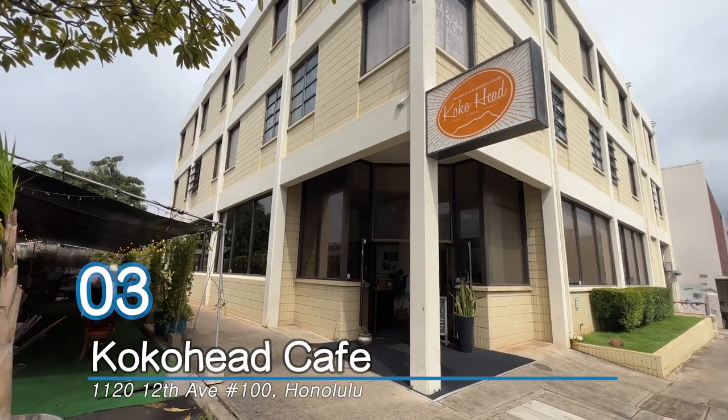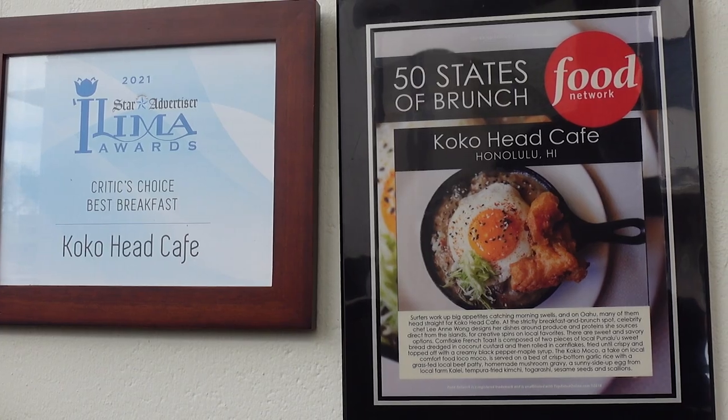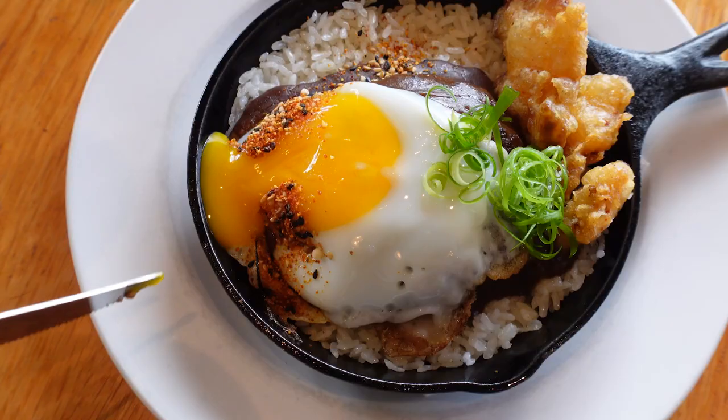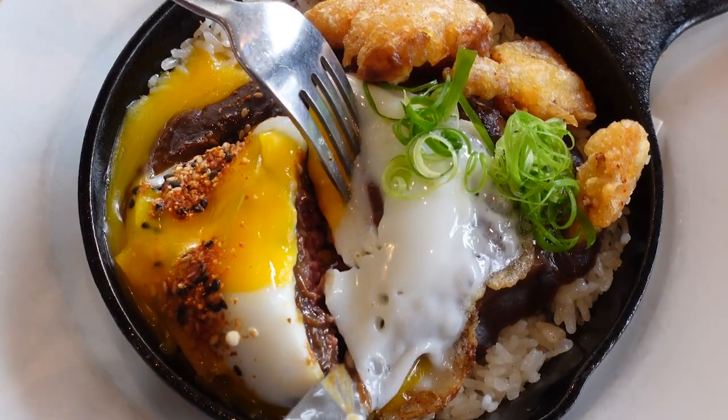Number three: Coco Head Cafe. Coco Head Cafe's Kokomoco is said to be highly recommended by food critics. It is made with five ounces of local grass-fed beef patty cooked medium rare, or to requested temperature, served over garlic rice, mushroom gravy, topped with a sunny-side up egg, tempura kimchi, and scallions.